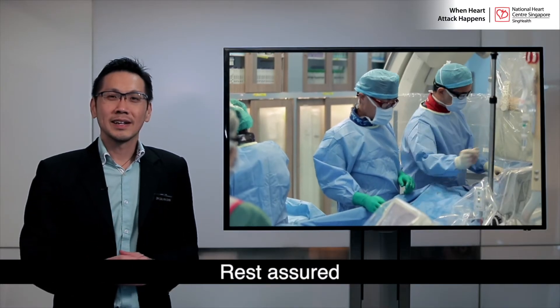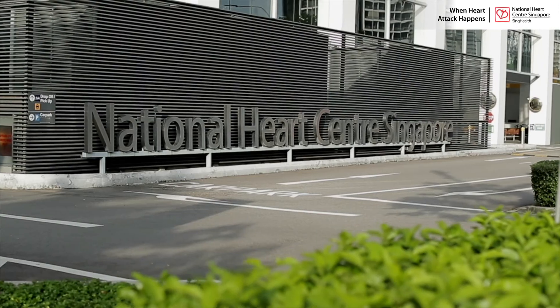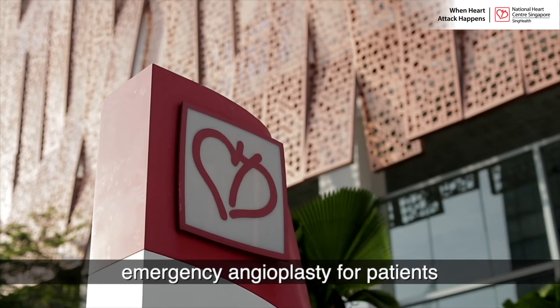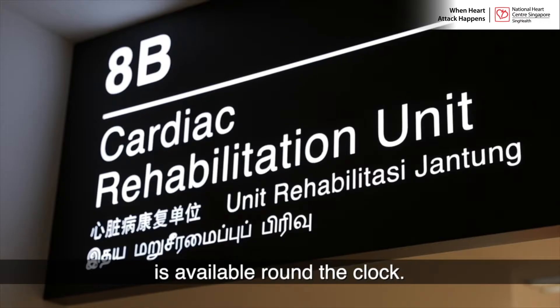Rest assured that the patient will not feel any pain during the procedures. At the National Heart Centre Singapore, emergency angioplasty for patients admitted for heart attack is available round the clock.